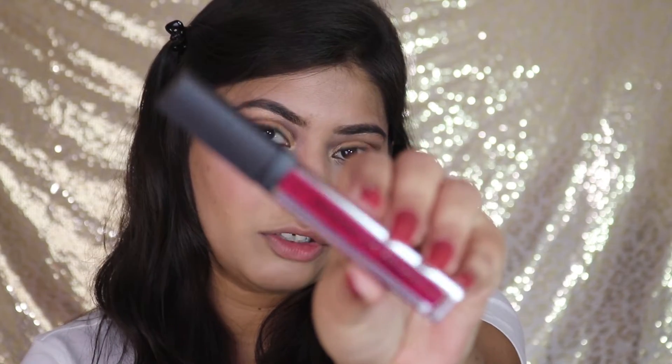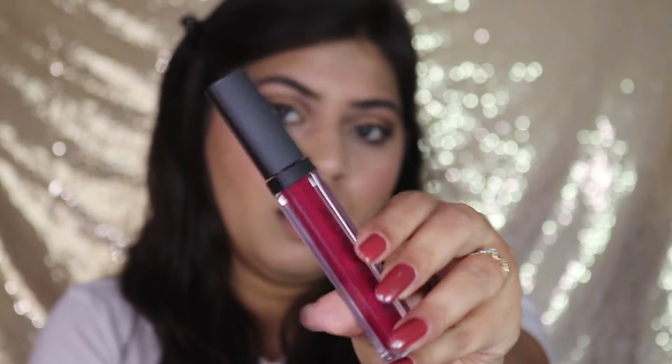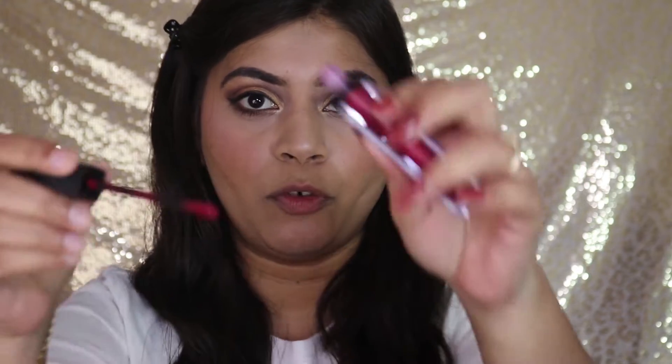All the details are mentioned on the outer packaging. They claim this is a non-drying formula, it's long wear, super pigmented, and it is paraben free and cruelty free, which is a great thing. The inner packaging comes in a transparent bottle with a black cap, with all details and shade mentioned on the back. The expiry details are also mentioned on the lipstick itself. It comes with a doe-foot applicator.